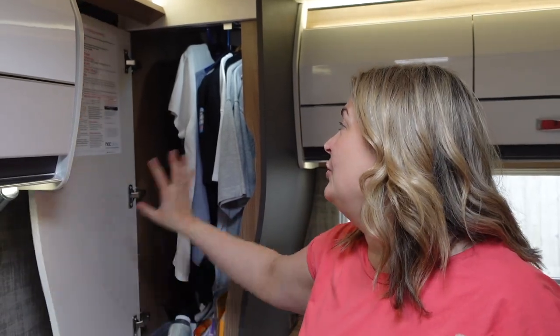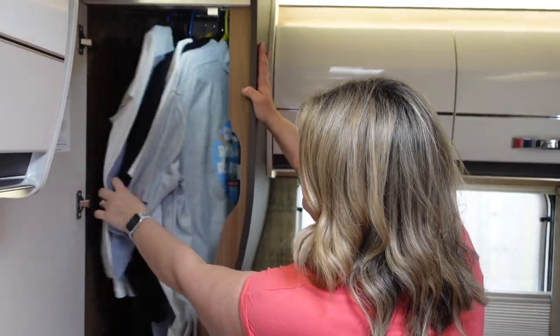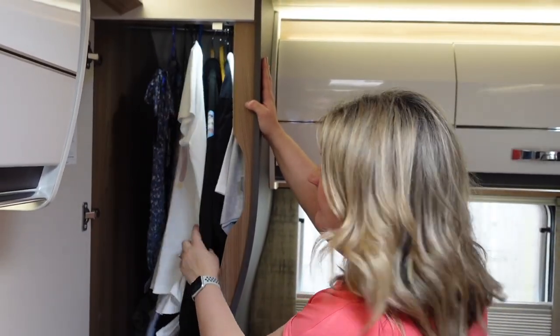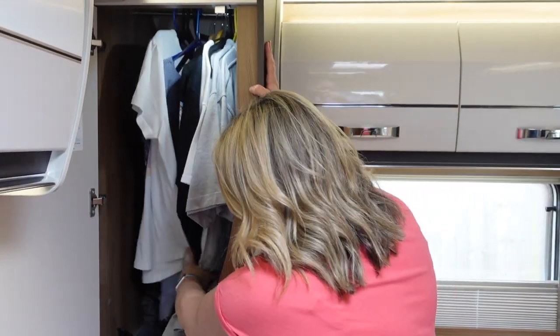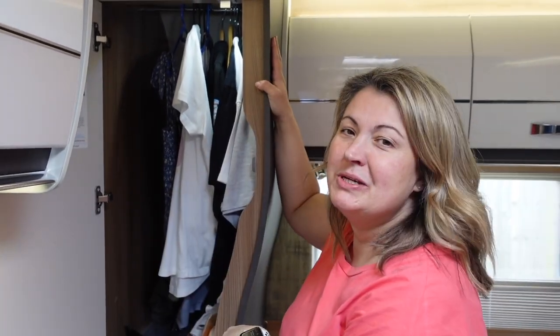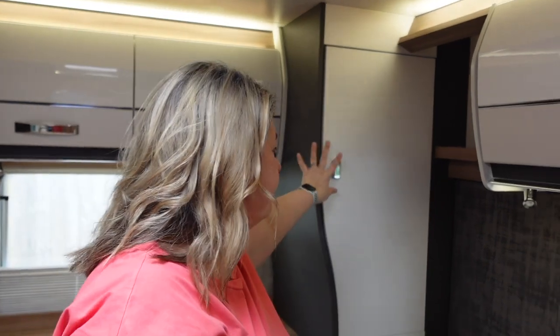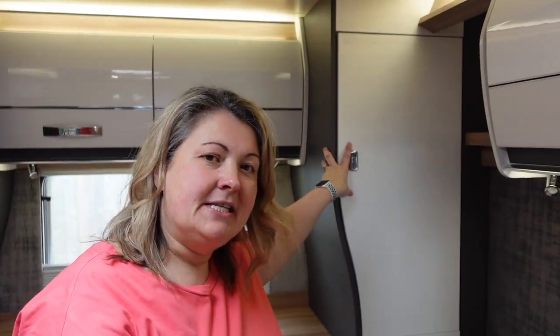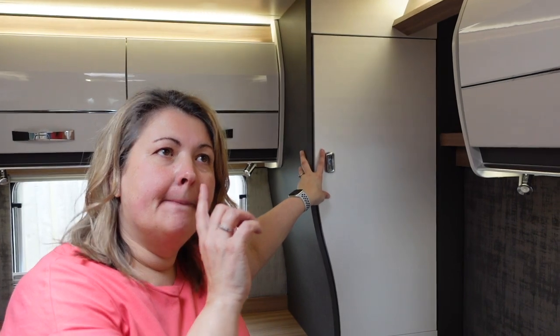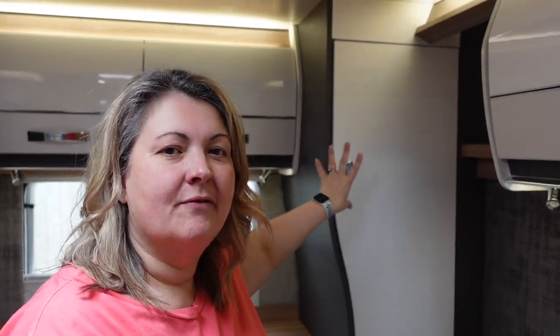There are also two hanging wardrobes, one either side. At the moment we've got both mine and Steve's clothes in here, and I'm using the bottom for my treasured possessions — my vitamins and my beauty products — so they're all close at hand when I'm in bed. On this side for now, we're going to use it for our bedding storage for the winter bedding. In the summer we have really lightweight blankets that just fold up into cushions, so we can use it for whatever we want.